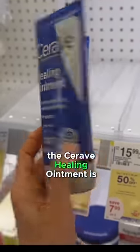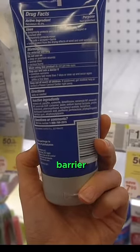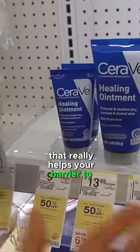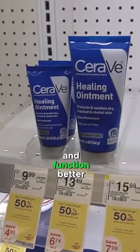The CeraVe healing ointment is great because you have the ceramides there which may help with your barrier. It also has hyaluronic acid which can help in improving moisture content in the stratum corneum, and ultimately that really helps your barrier to function better and mature properly.